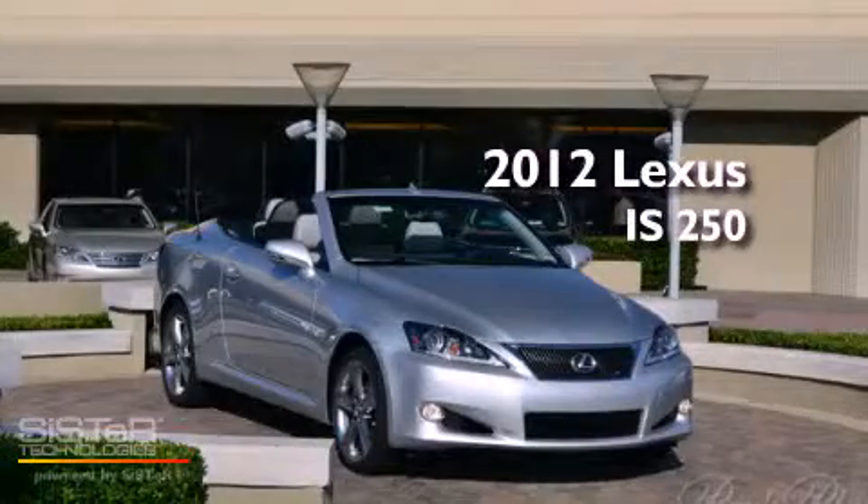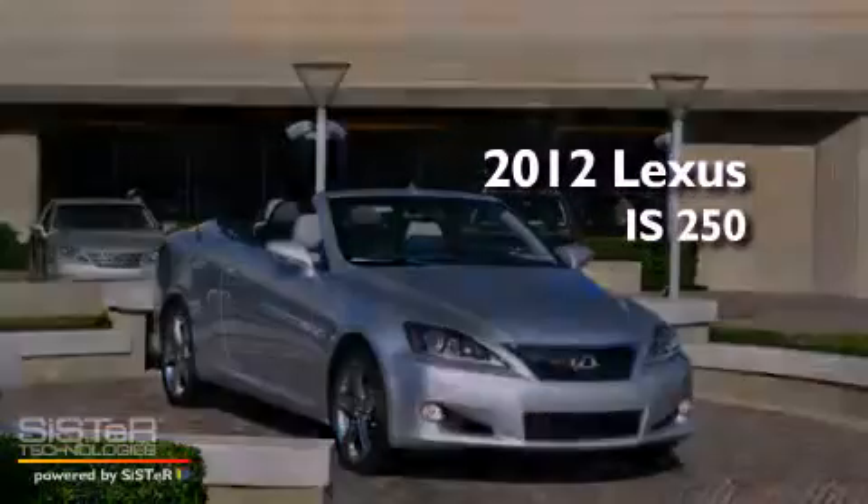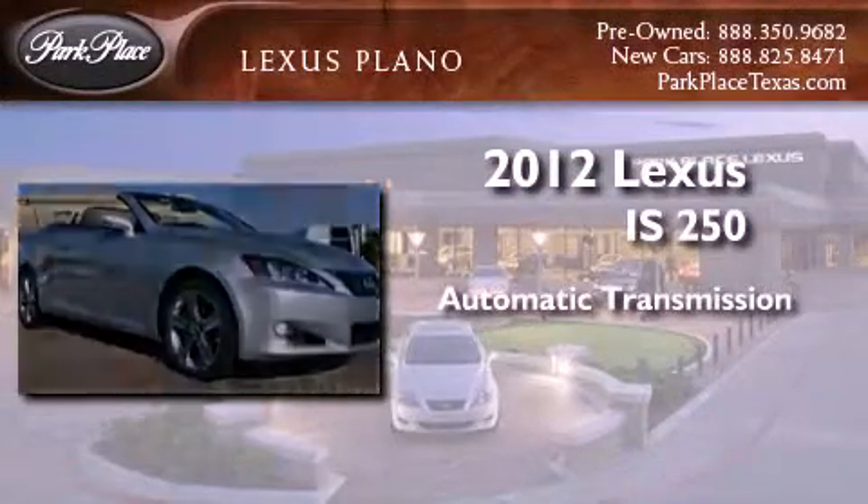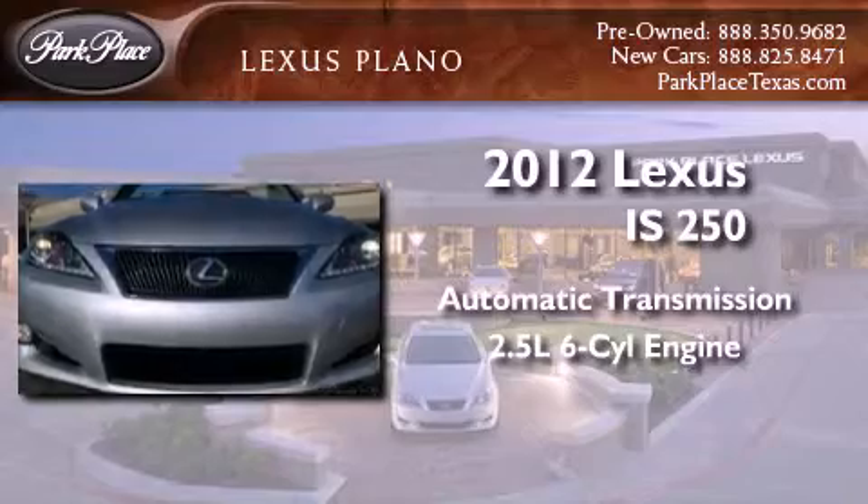This is a brand new 2012 Lexus IS 250. This car has an automatic transmission and a 2.5 liter V6.